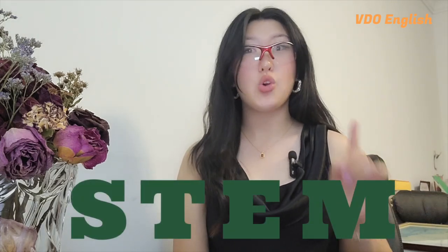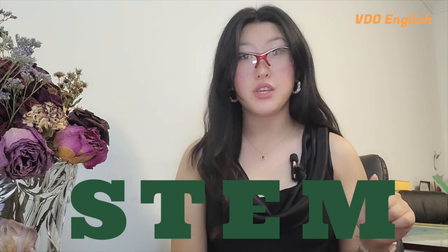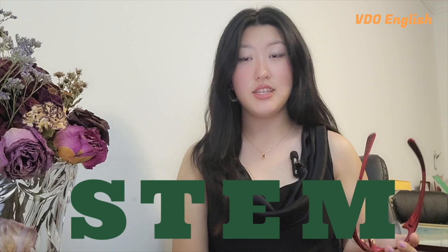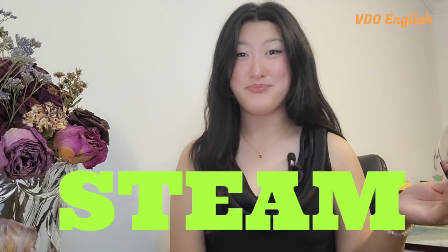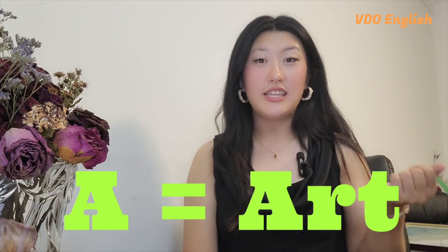STEM — science, technology, engineering, and math — has been the core of education for decades, driving innovation and problem-solving skills in students around the world. But now there's an exciting new twist to this model: STEAM. The 'A' in STEAM stands for art. The addition of art in STEM recognizes the importance of creativity and design in shaping the future. In fact, many of the world's greatest innovations come from the merging of technical knowledge and artistic creativity.